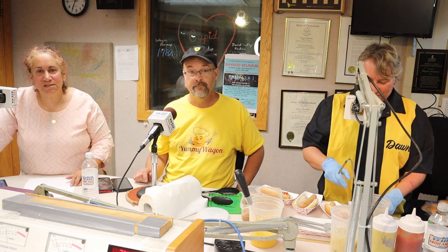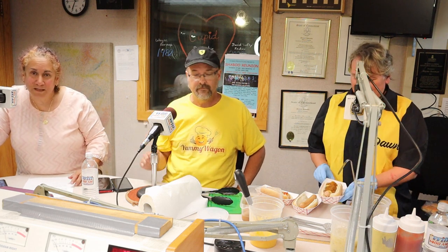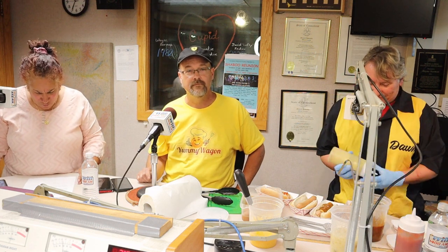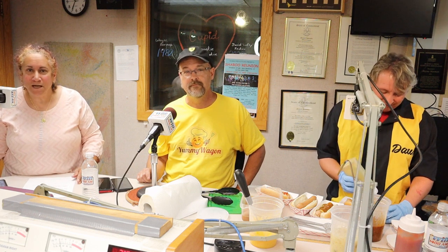Hey, Ravings and Cravings here, otherwise known as Ruth Hartoonian Allenbaugh. I am here with you live in the studio along with Dan and Dawn from the Yummy Wagon LLC. I'm wondering if there are any other hot dog happy hot dog people out there in Radio Land.